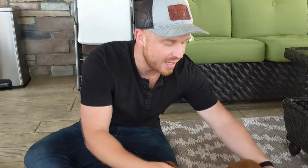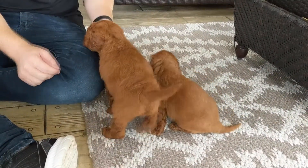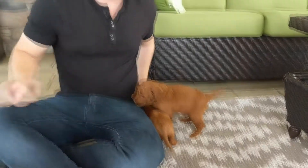Here we have a little guy, Buster, right here. And then here we have Bruno, who's a little bit bigger than Buster. We're doing two puppies at a time just to kind of show a difference between them.